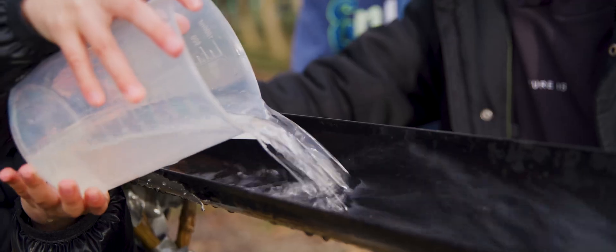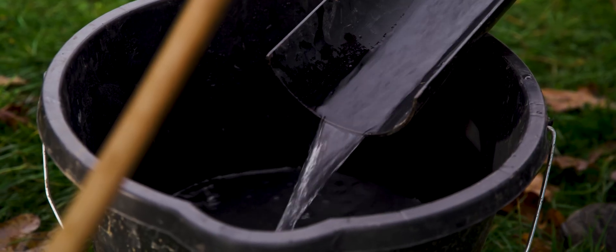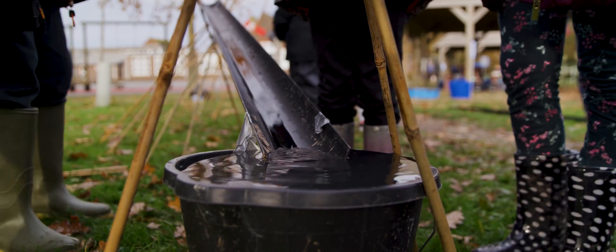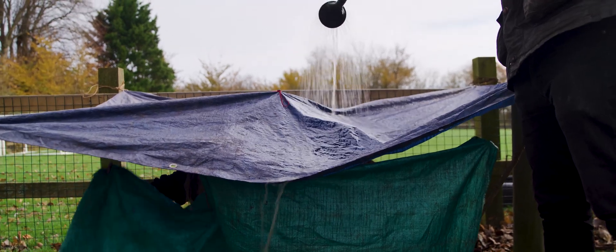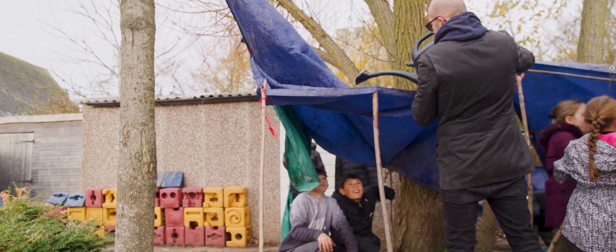SUDS are sustainable urban drainage systems — features that can attenuate water in the urban environment to alleviate flood risk. Schools provide an excellent opportunity for not just providing flood attenuation but also to engage with the pupils, teachers, and parents for why these features are being installed, so that they can learn about flooding in their local area.